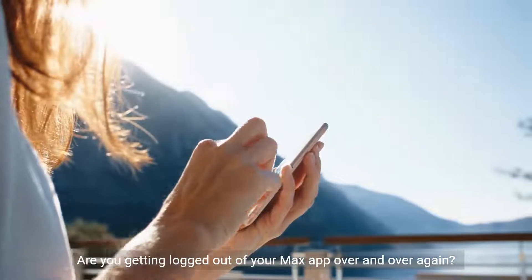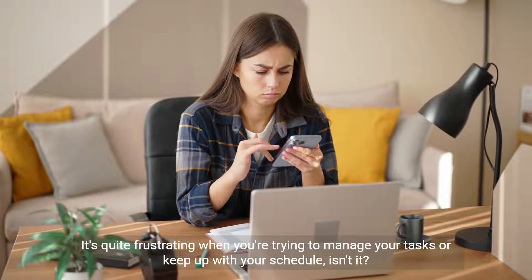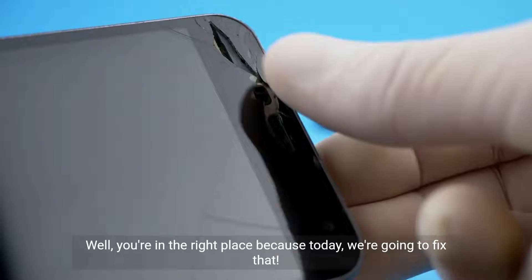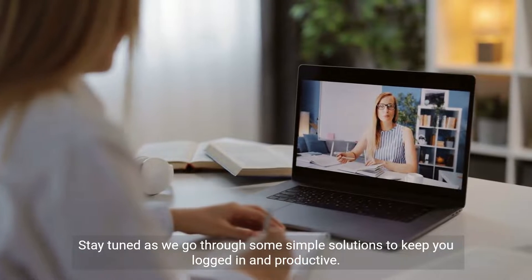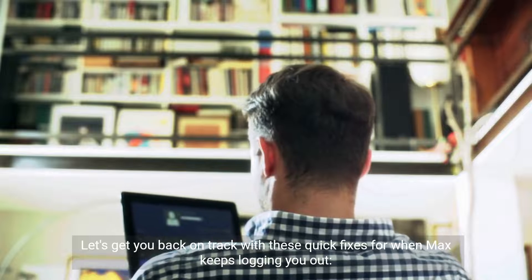Are you getting logged out of your Max app over and over again? It's quite frustrating when you're trying to manage your tasks or keep up with your schedule, isn't it? Well, you're in the right place because today we're going to fix that. Stay tuned as we go through some simple solutions to keep you logged in and productive. Let's get you back on track with these quick fixes for when Max keeps logging you out.